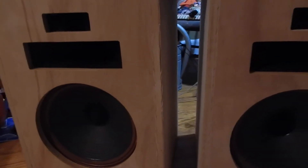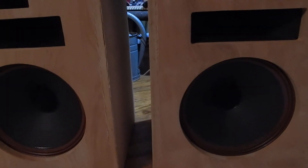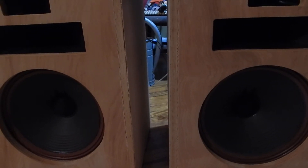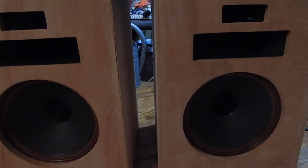We did pull the back on the one. They actually have the tweeters K77, the K-55V mid-ranges, the K-22 woofers, and they've got the Type-E crossovers in them — very nice classic speakers.